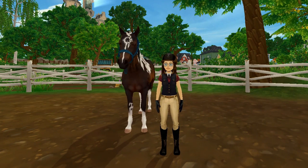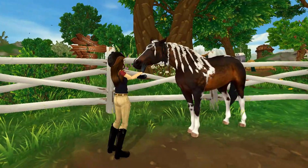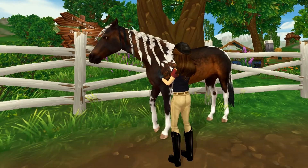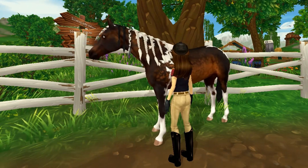Today is day three of working with our Mustangs and they've all been showing great progress. My girl here is still pretty cautious of new people and things, but she started to get used to me being up close to her. I'm able to pet her face and shoulder and she also let me braid her mane to keep it from getting tangled.